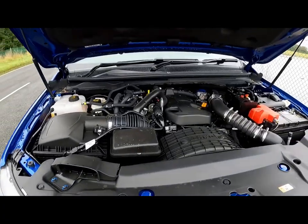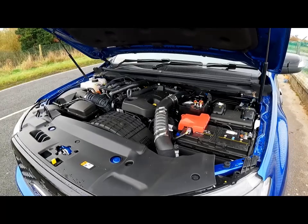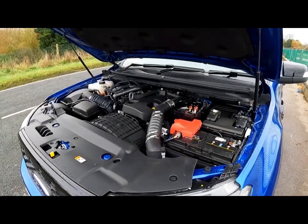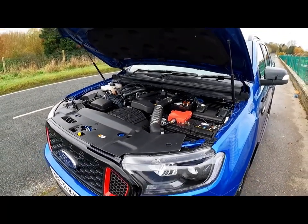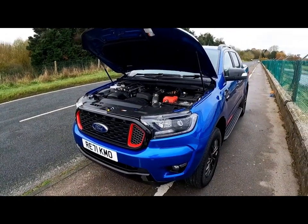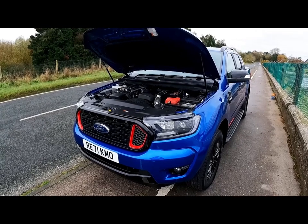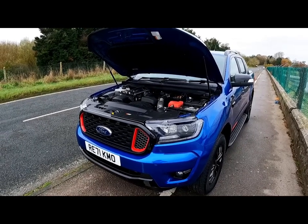The Storm Track comes with Ford's two-litre bi-turbocharged engine, kitted out with a 10-speed automatic gearbox, producing just shy of 200 brake horsepower. This means the Storm Track really shifts for a large truck - you wouldn't believe how quickly this thing gets off the mark, and it feels just as comfortable to drive as your everyday Ford.